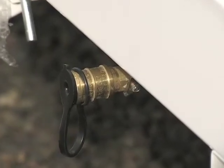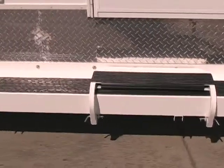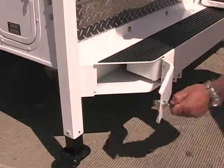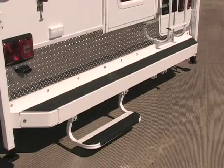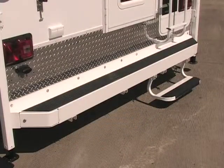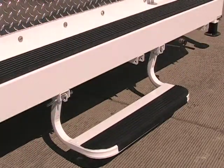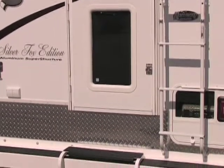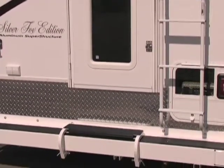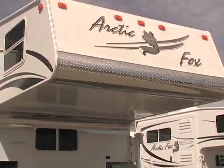Around back, you'll find the auxiliary LP hookup for an optional barbecue. The aluminum bumper has a locking door at each end for easy storage of the sewer line or fishing poles. There are three different positions to mount the rear step, and if you're towing a boat or trailer, the step has a convenient fold-over feature for quick storage above the bumper. You'll also notice the attractive durable diamond plate kick panel to protect your camper when stepping up to enter.